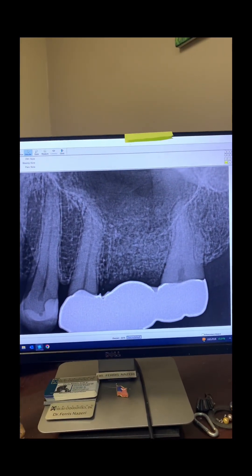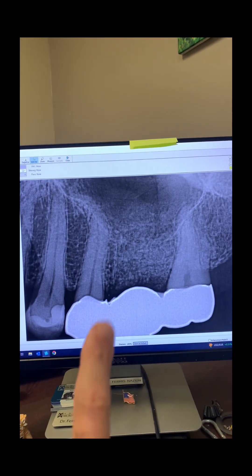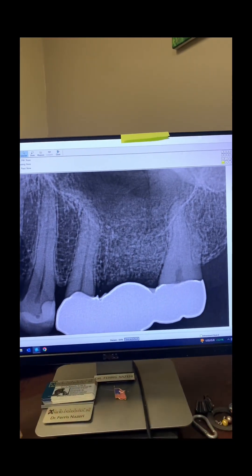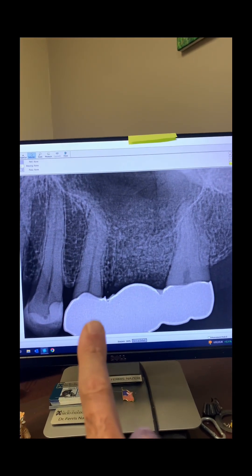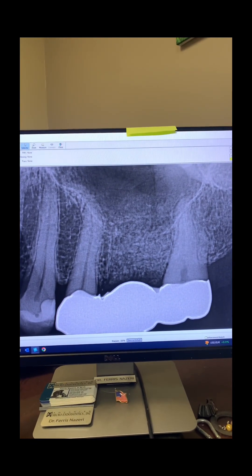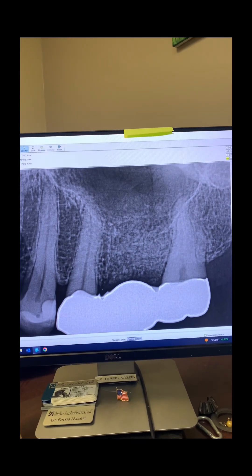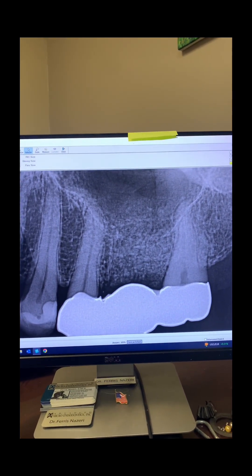Upon examination, both teeth number 13 and 15 were tender to percussion, with 15 more so than 13. Palpation was within normal limits. Probings were 2 to 3 millimeters all around both teeth. Tooth number 13 responded and was sensitive to cold, but the pain went away within seconds — so it was not lingering.